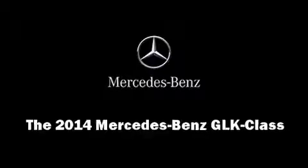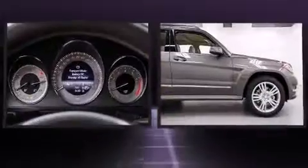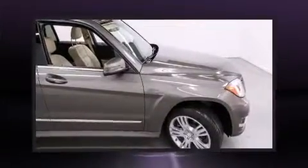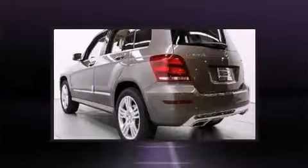Treat yourself to a test drive in the 2014 Mercedes-Benz GLK-Class. A 3.5-liter V6 engine pairs with a sophisticated 7-speed automatic transmission, and for added security, Dynamic Stability Control supplements the drivetrain.